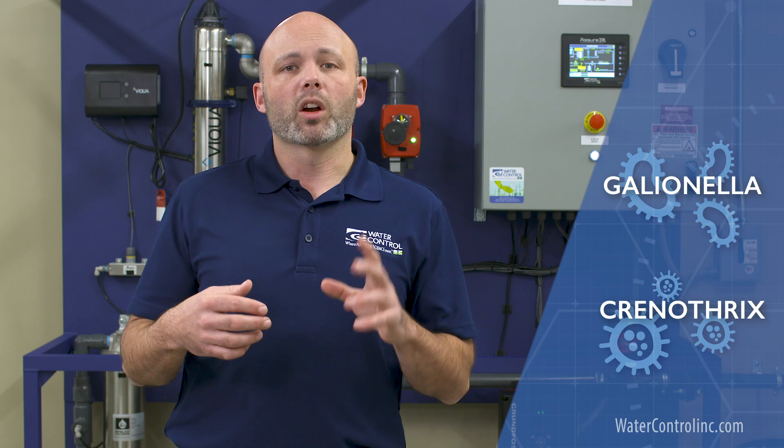In reality, iron bacteria are a couple of bacteria strains called Gallionella and Crenothrix. They are quite common in private wells. They do not actually eat iron. Rather, they are able to use some of the energy released when ferrous iron oxidizes into ferric iron, or rust. They use this energy to convert carbon dioxide into a food source, which allows them to flourish.